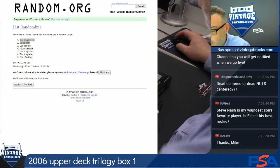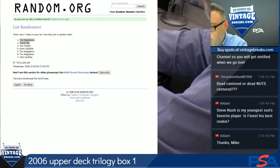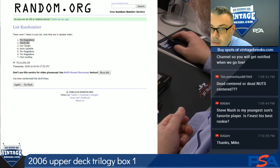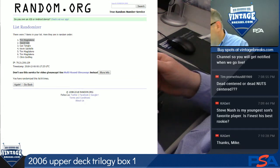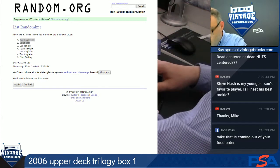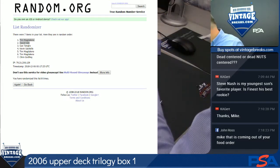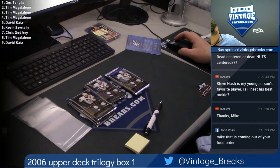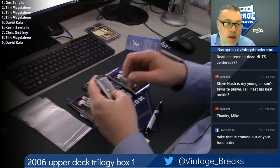We're going to open it right now, guys. I need two more bags — Robert, number eight, number nine please. Good luck. Alright, here we go — good luck spot number one for Gus.